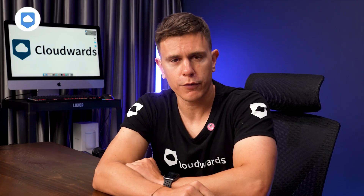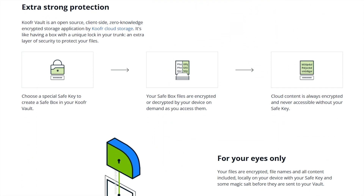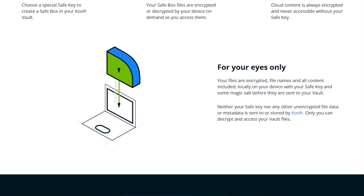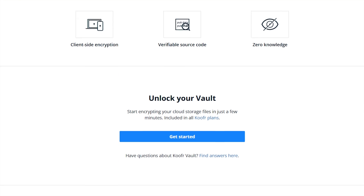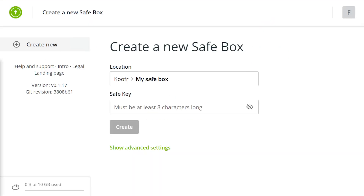Those files end up in ISO 27001 certified data centers in Germany. Plus, they offer two-factor authentication to add an extra layer of security to your account. Kufer also offers a feature called Kufer Vault — it's a zero-knowledge encryption add-on, which in plain English means even Kufer can't peek at what's inside. This is a big plus for privacy-conscious users and not all cloud storage services offer it.